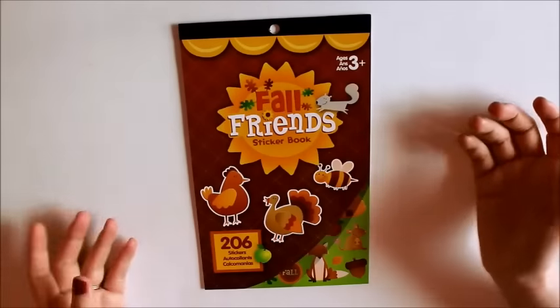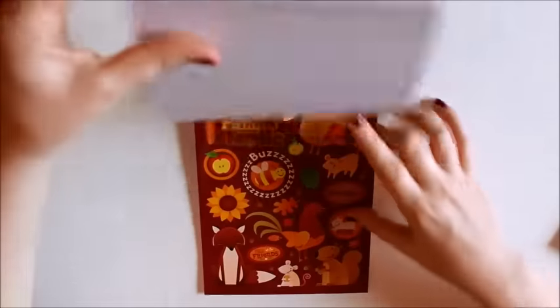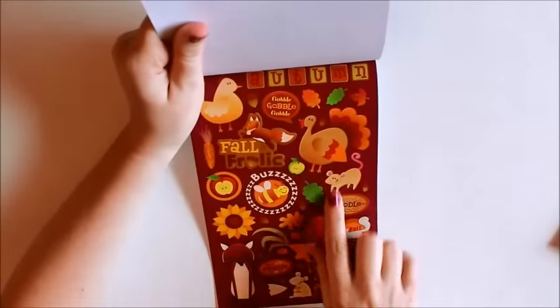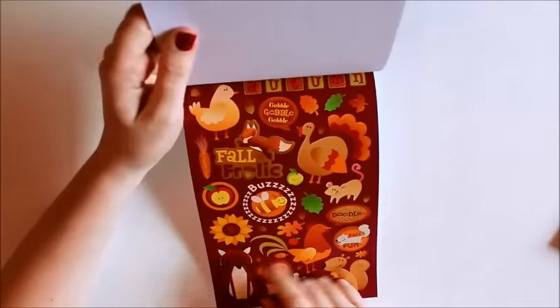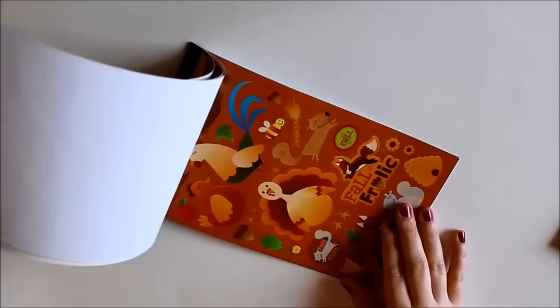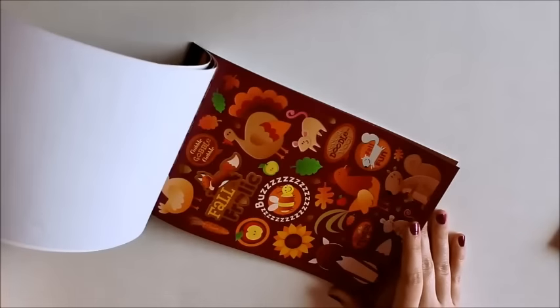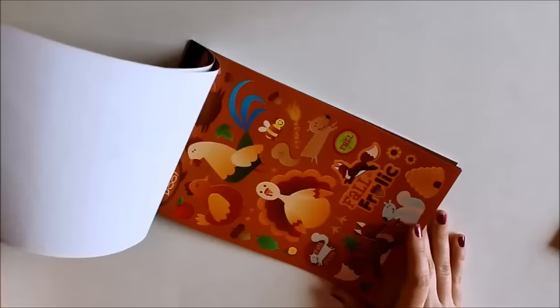And then this one is the Fall Friends sticker book. And this is another one that is super duper cute to me. It's got these big old fat turkeys and some foxes, some different animals. Just your basic Thanksgiving stickers. These are really cute. I love these little animals. They're so like happy and cute.